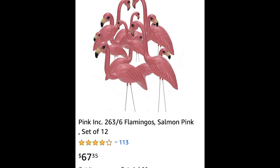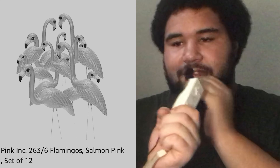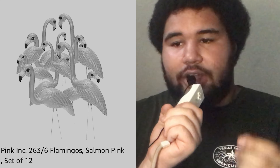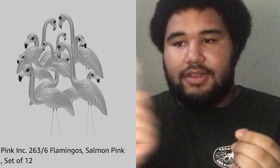We have a set of 12 flamingos that is $67.35, a little bit more on the pricey tier, and also their eyes have no soul. Will, can you tell us a little bit more about these? What we have here, Caleb, are 12 pink flamingos. So, I'm going to put this in the S for stupid tier.